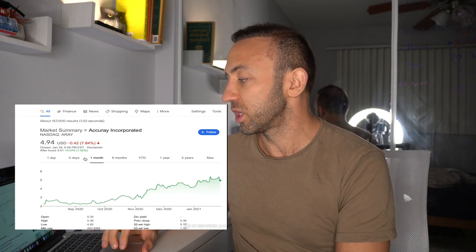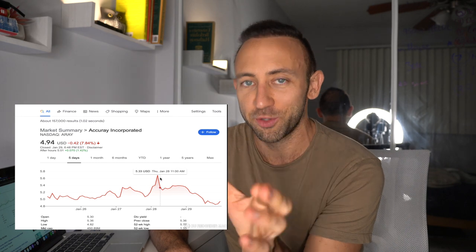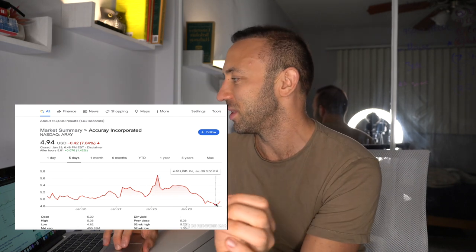Accuray also just released some really encouraging breast cancer study results. I'm going to do a whole deep dive into this on the channel next week.